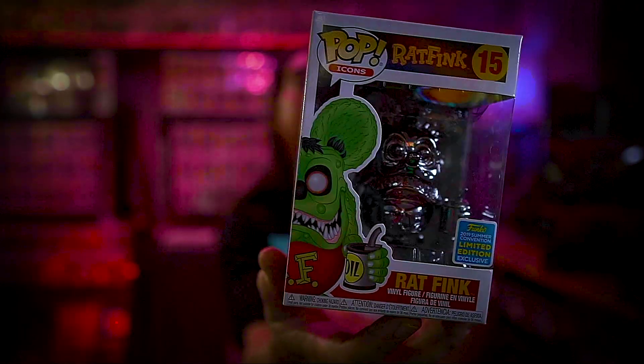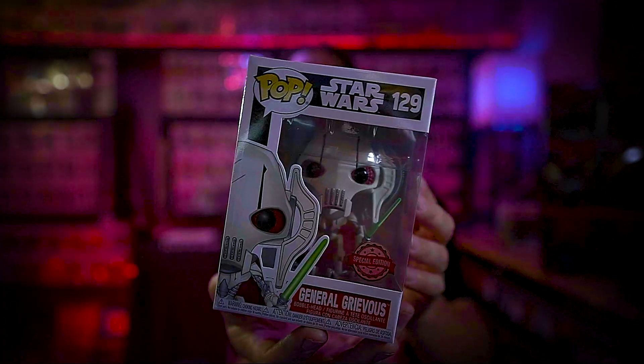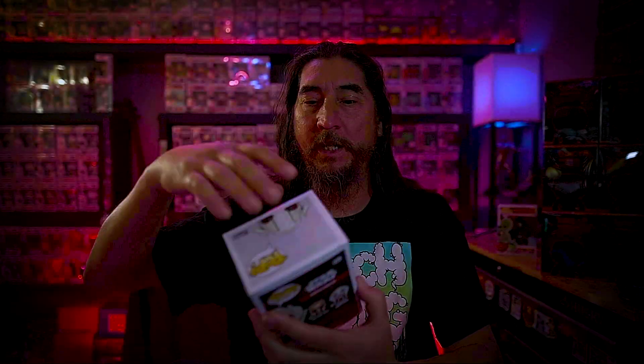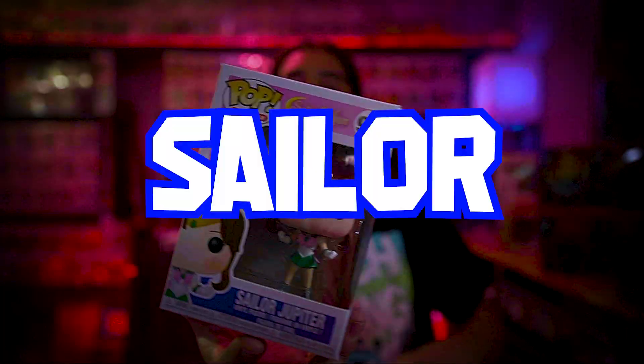Oh okay — Rat Fink, number two. Okay, General Rivas — I think this one used to be super expensive but now it's gone way down. All right, next. Sailor Jupiter — heard of the show, don't know anything about it. Number four.